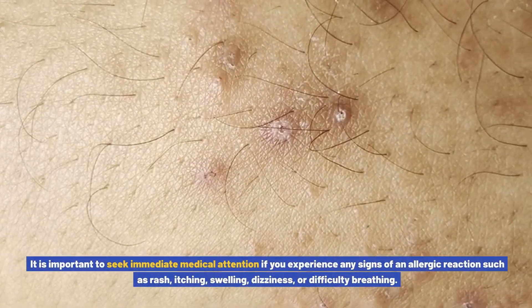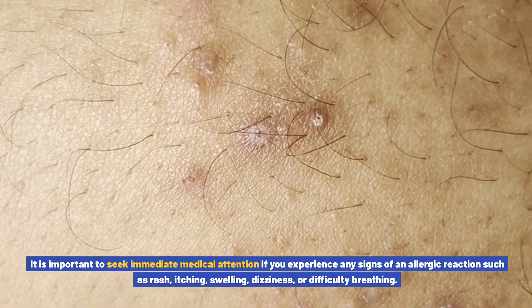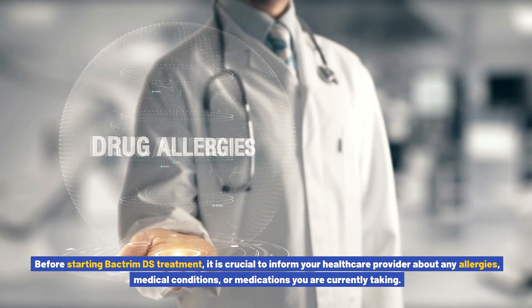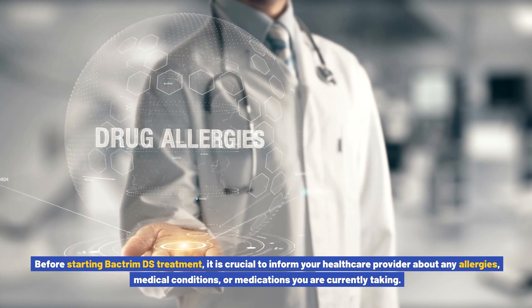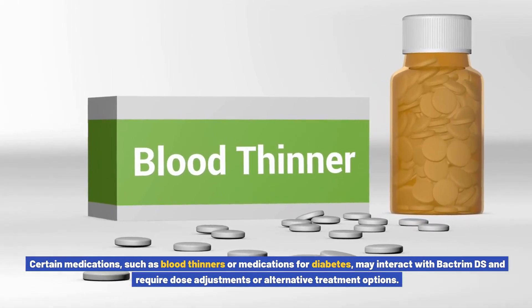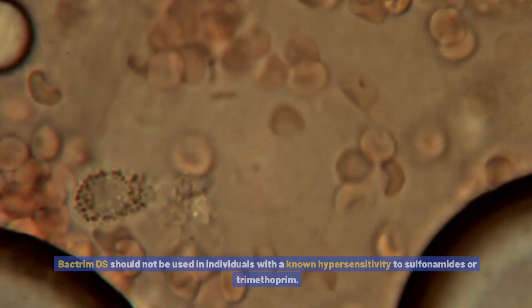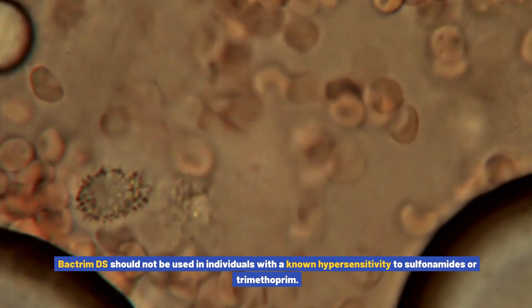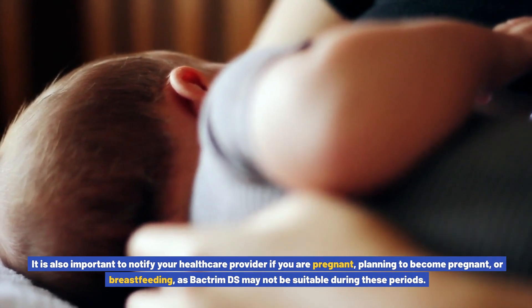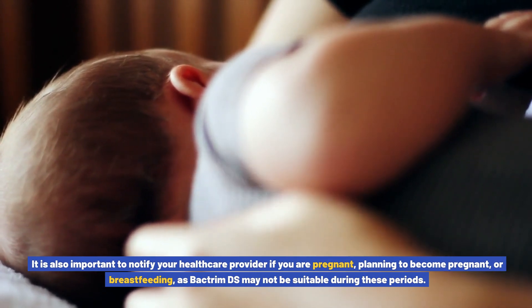It is important to seek immediate medical attention if you experience any signs of an allergic reaction such as rash, itching, swelling, dizziness, or difficulty breathing. Before starting Bactrim DS treatment, inform your healthcare provider about any allergies, medical conditions, or medications you are currently taking. Certain medications, such as blood thinners or medications for diabetes, may interact with Bactrim DS and require dose adjustments or alternative treatment options. Bactrim DS should not be used in individuals with a known hypersensitivity to sulfonamides or trimethoprim. It is also important to notify your healthcare provider if you are pregnant, planning to become pregnant, or breastfeeding, as Bactrim DS may not be suitable during these periods.